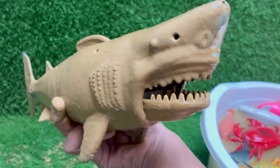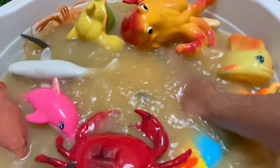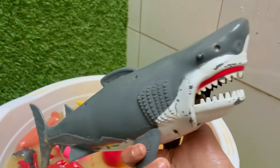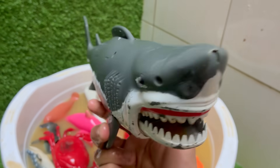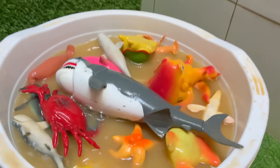Sharks have special organs called ampullae of Lorenzini that let them sense electric fields — even the heartbeat of hidden prey. Sharks constantly lose and regrow teeth; some species can produce up to 30,000 teeth in a lifetime. Sharks have skeletons made of cartilage, not bone, which makes them lighter and more flexible in the water.